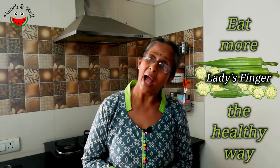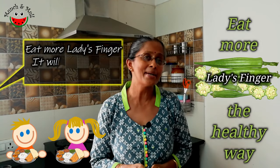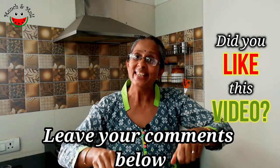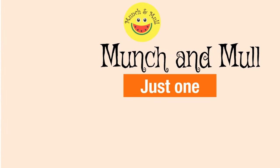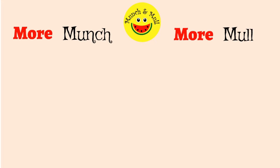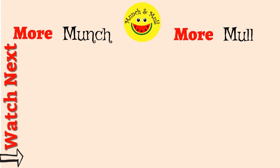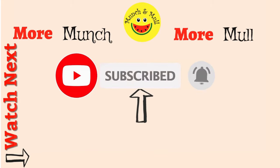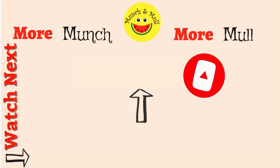So does this inspire you to increase the consumption of lady's finger in your diet, especially the healthy way? Would you like to inspire your children to increase their lady's finger consumption? Maybe it improves their brain! Do leave your comments in the comment section below. Have you subscribed to Manchinmal? Do click on the subscribe button and press the bell icon to receive notifications of my newest videos uploaded every Saturday.